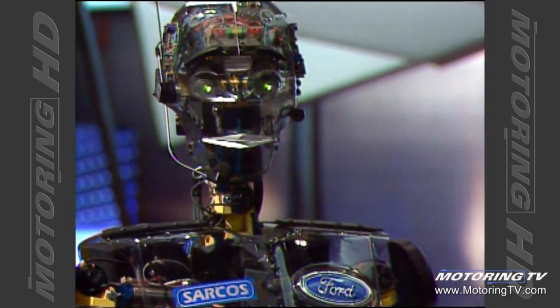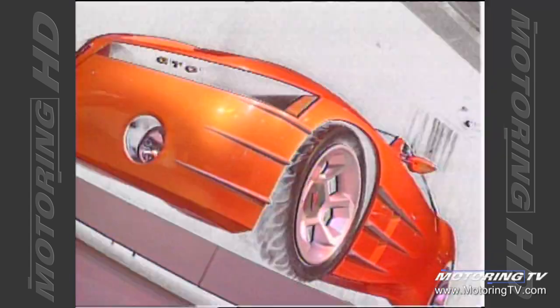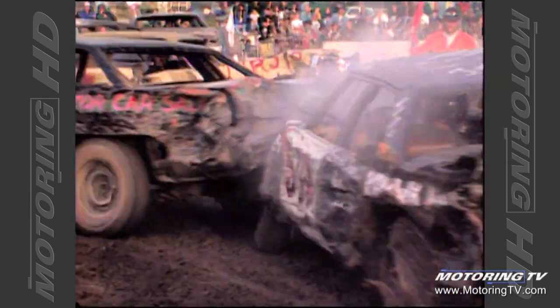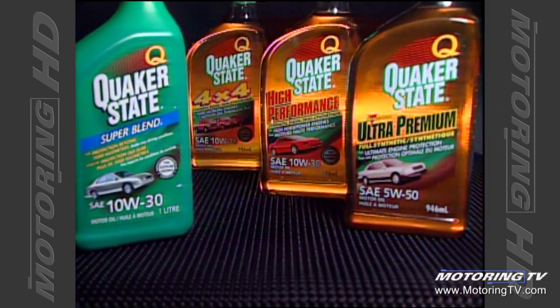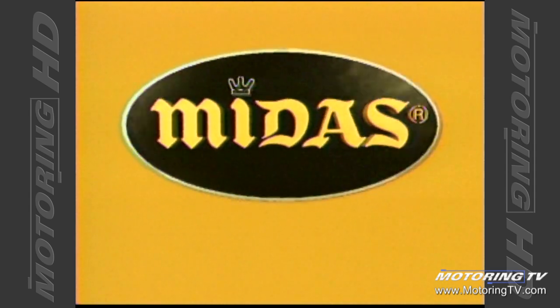Can a car manufacturer excite its customer enough to say wow? We'll find out this week on Motoring 2000. TSN's Motoring 2000 is brought to you by Quaker State Motor Oils, formulated for the vehicles you drive and the way you drive them. And Midas Car Care — the way it should be.